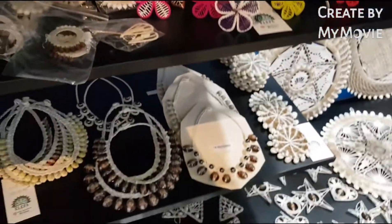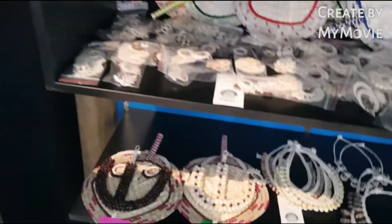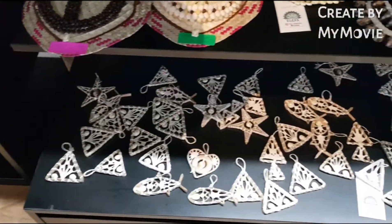300? 300? Ganun lang. Kasi ano eh — woven. Pero ang gaganda, yung fairness.